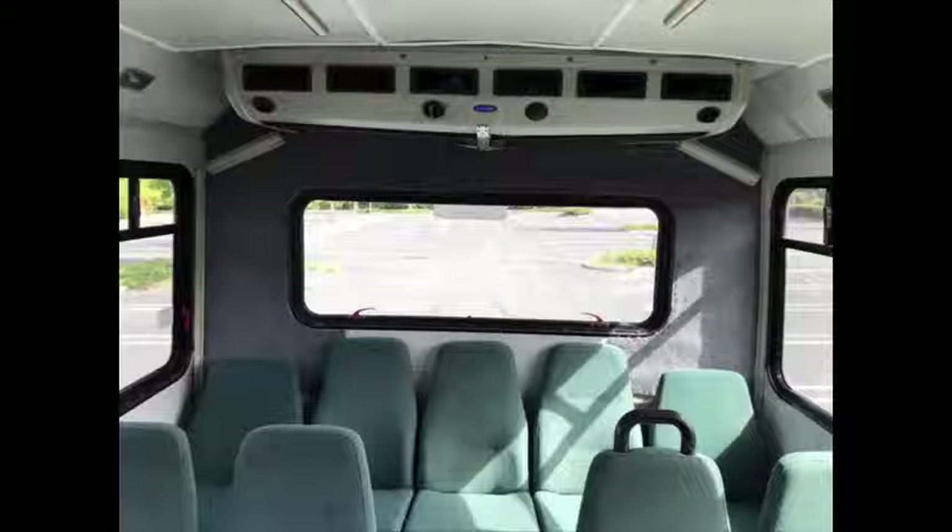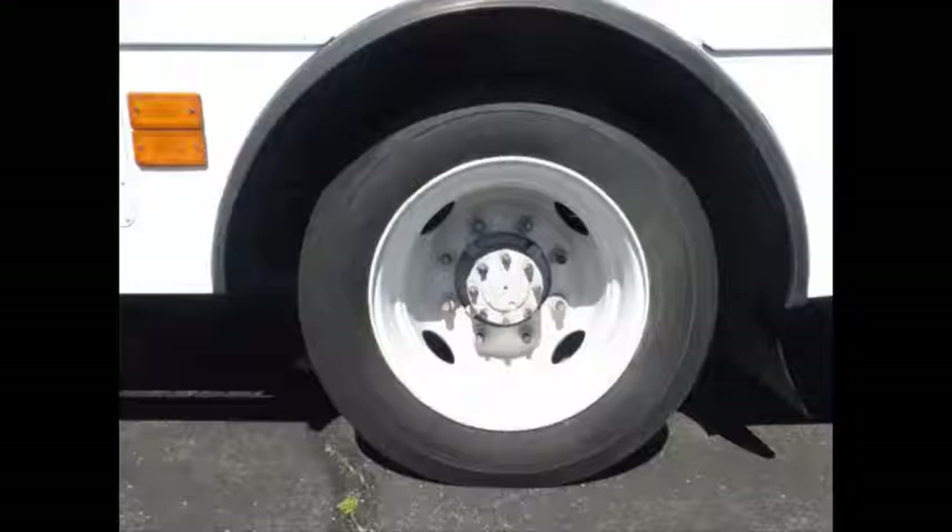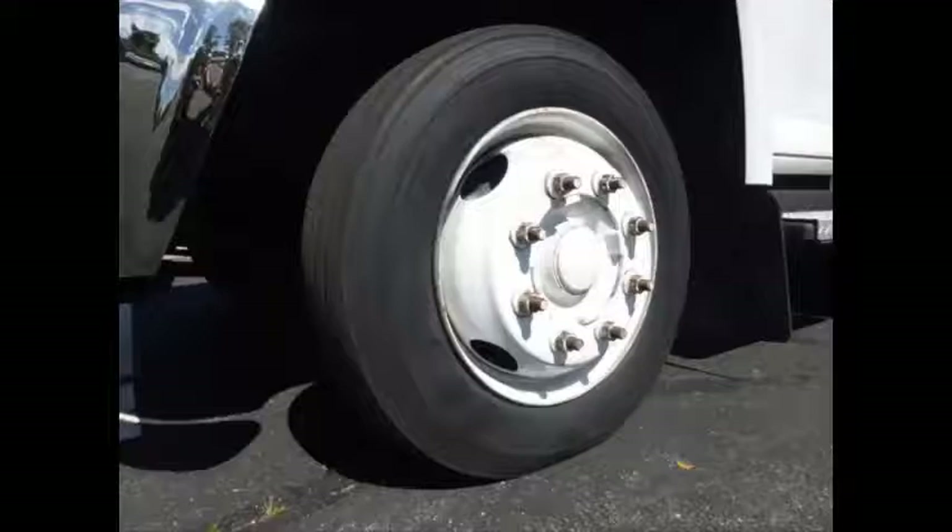Spacious accommodations for all passengers, including front and rear air conditioning and the heating unit for the winter months. Gray rubber transit floor. The tires with mud flaps are in very good to excellent condition with a substantial amount of tread remaining.